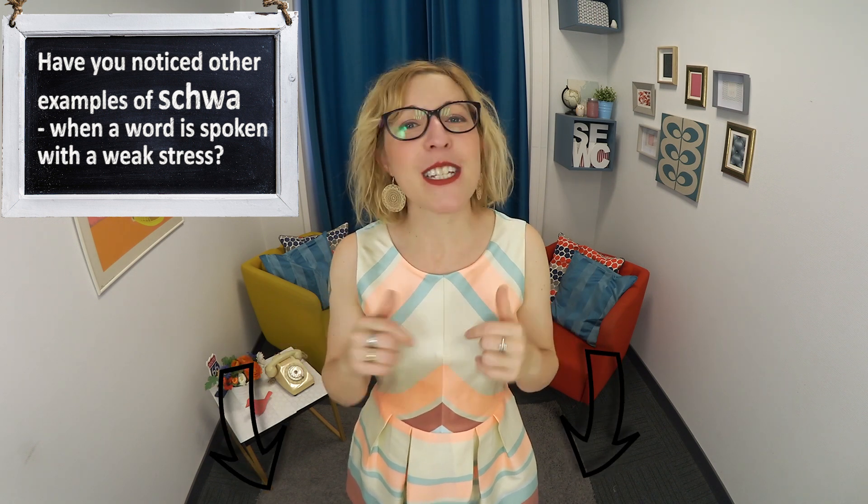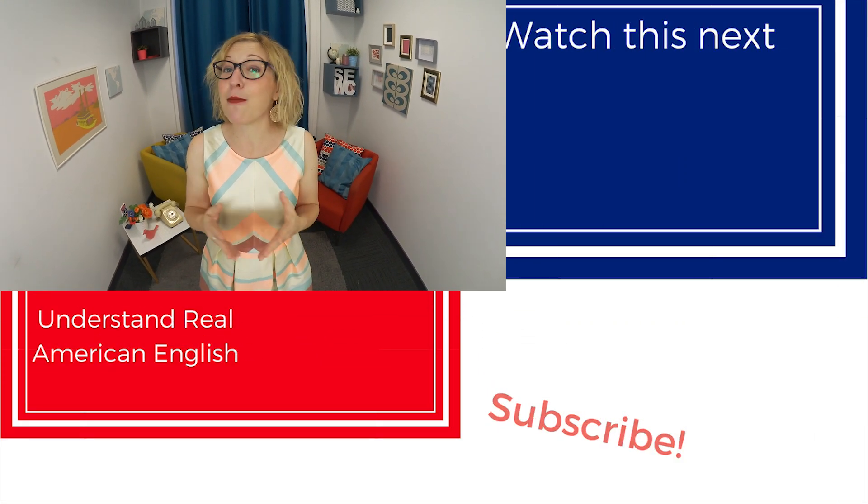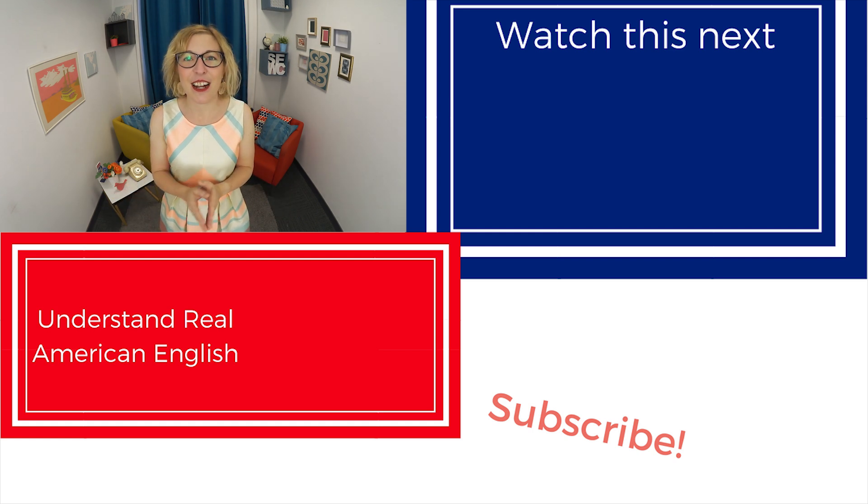Have you ever noticed other examples of the schwa — like when a word is spoken with weak stress? If you have, go ahead and give us some examples in the comments, because there are so many examples in spoken American English. And remember, if you're a busy professional who needs to level up your fluency but finds it difficult to do it alone, let me help you with Master Real American English — a three-month program in which my team and I empower you to express yourself more fluently and naturally, so that people focus on your professional skills and expertise and not on your level of English. Click the link below to apply to join that program today. Thank you so much for learning with Speak English with Christina, and I'll see you next time.